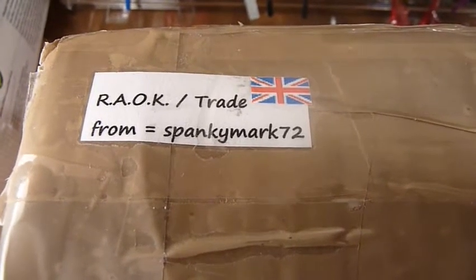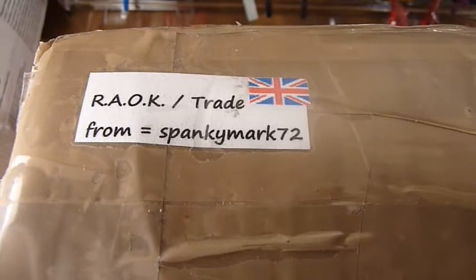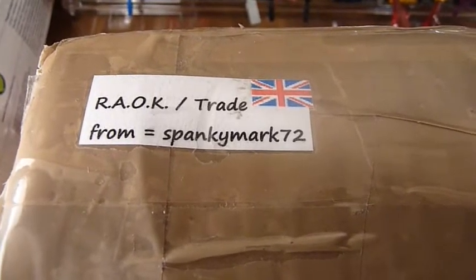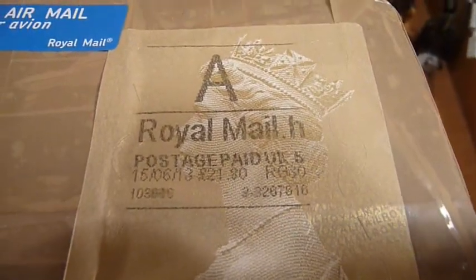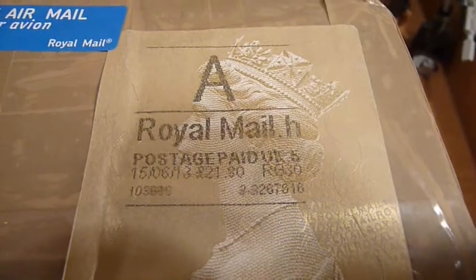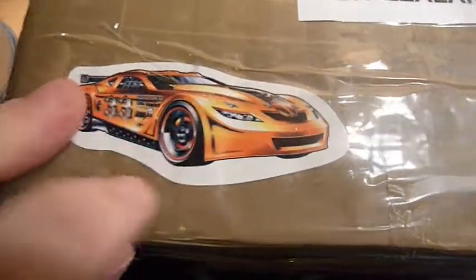Hey YouTube, this is Fireflash coming at you with a Hot Wheels RAOK slash trade video from Spanky Mark 72. This parcel arrived on my doorstep today — I knew it was coming but didn't know when. It arrived very quickly, shipped on the 15th of June and today is the 21st, so it's only taken six days to get from the UK to New Zealand.